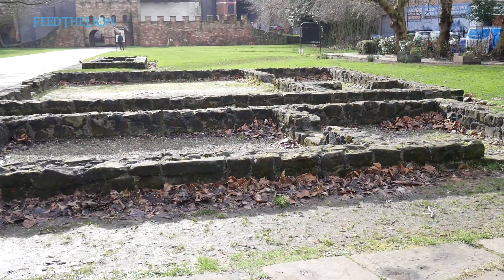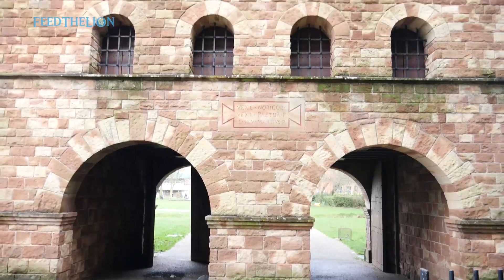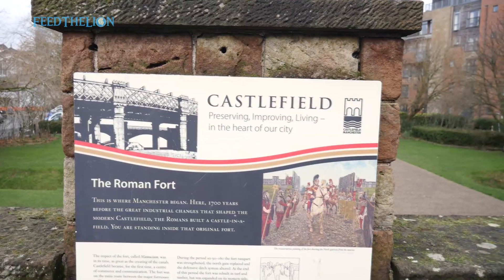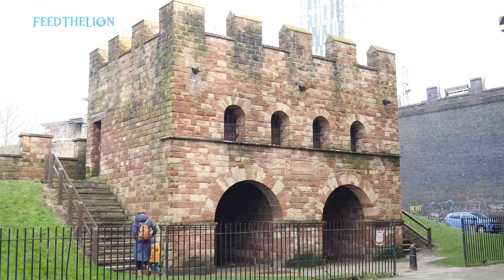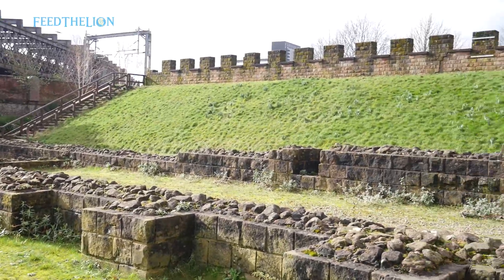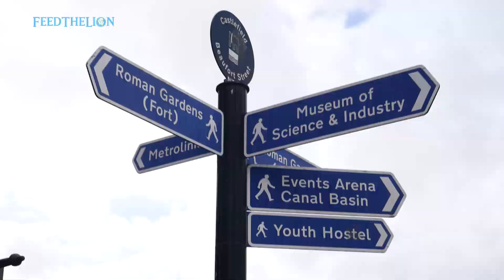This is where Manchester began. Over the past 100 years archaeologists excavating in Castlefield have gradually uncovered the remains of Roman Manchester. Behind you in the Roman Gardens some of these remains have been rebuilt, including a reconstruction of the north gate of the Roman fort and the foundations of three Roman buildings set outside the fort next to a Roman road to the south.